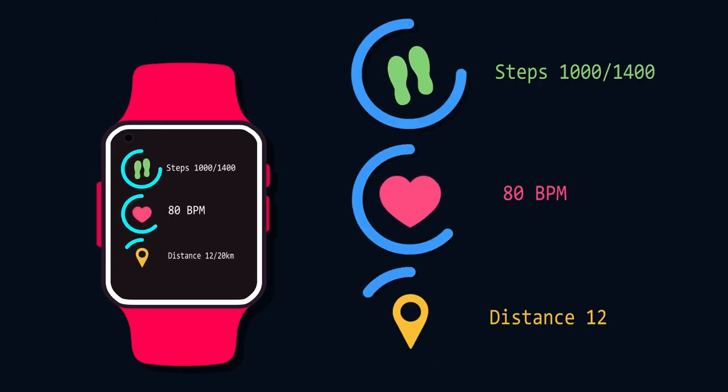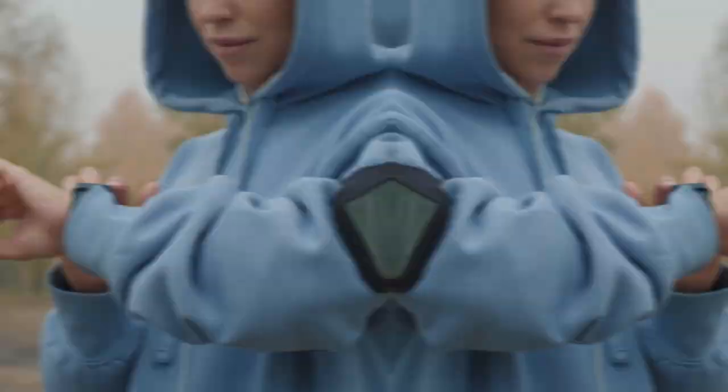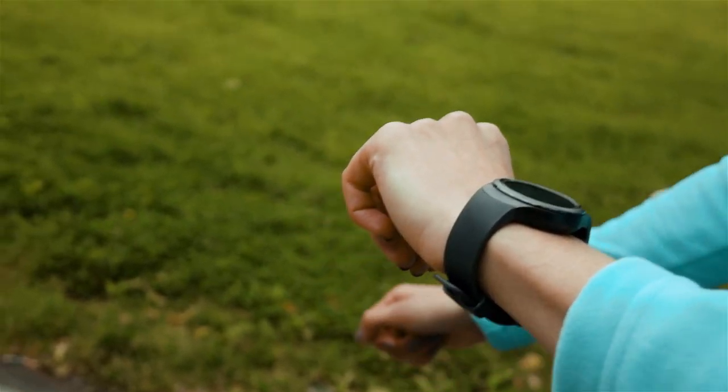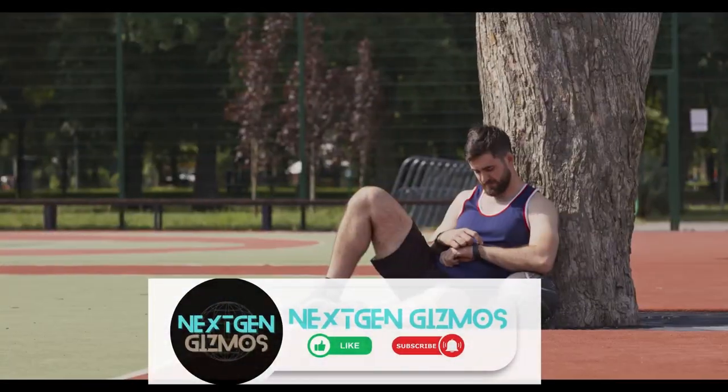Looking for the perfect fitness tracker to help you achieve your health and wellness goals? We've got you covered with this video on the best fitness trackers on the market. From heart rate monitoring to sleep tracking and advanced health metrics, these trackers offer a range of features for every user.